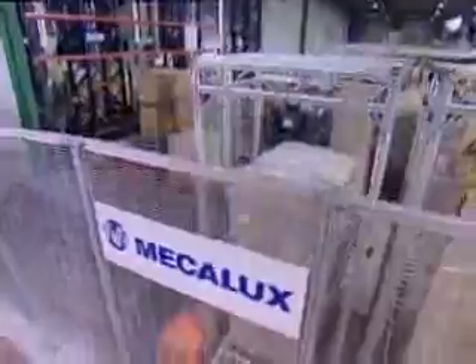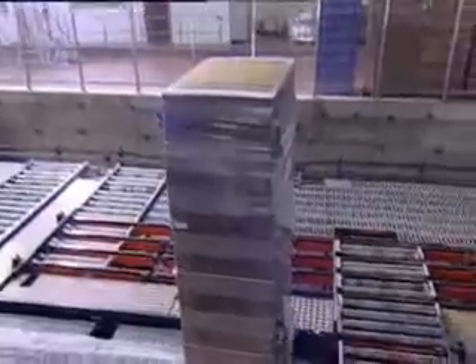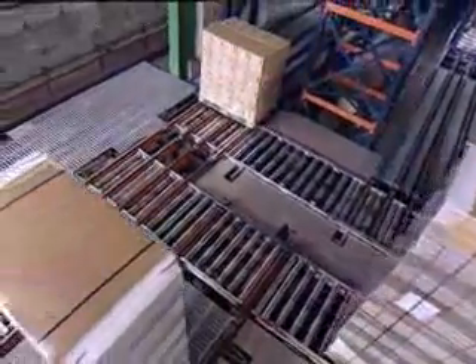A shuttle car with double capacity carries the raw material from the loading docks to the automated warehouse. The warehouse control desk is designed for a high pallet rotation in entrance as in delivery.